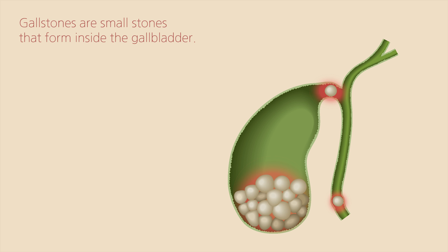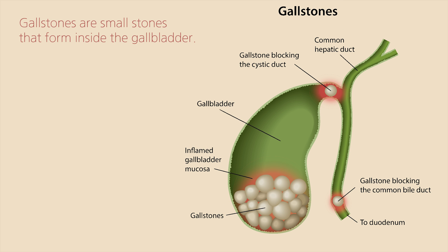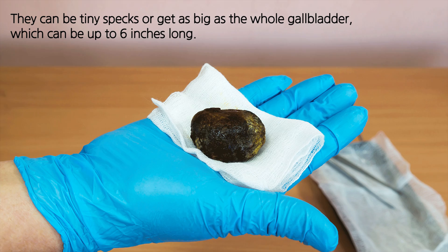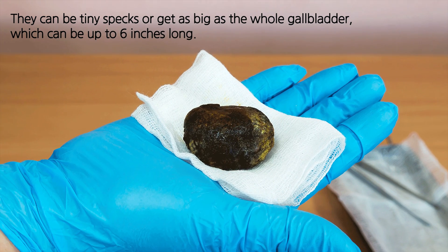What are gallstones? Gallstones are small stones that form inside the gallbladder. They can be tiny specks or get as big as the whole gallbladder, which can be up to 6 inches long.